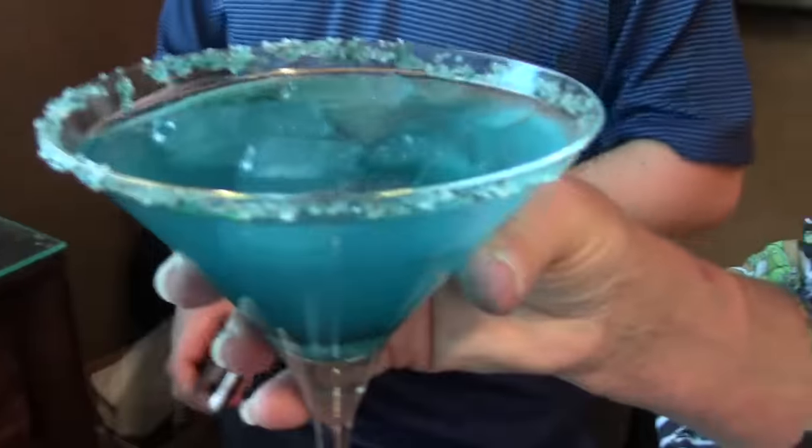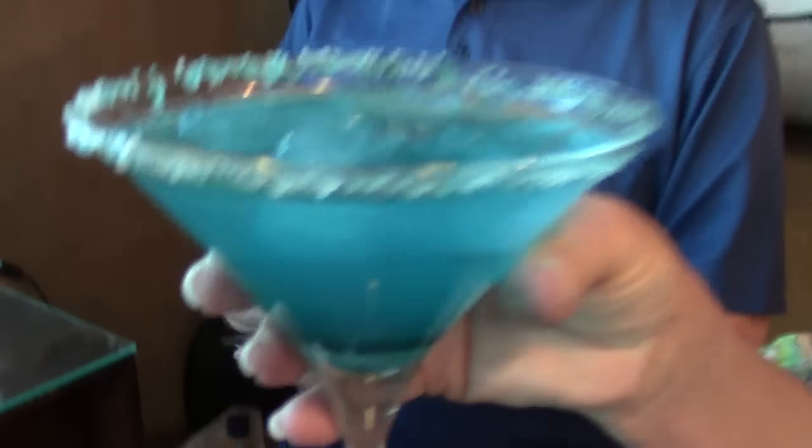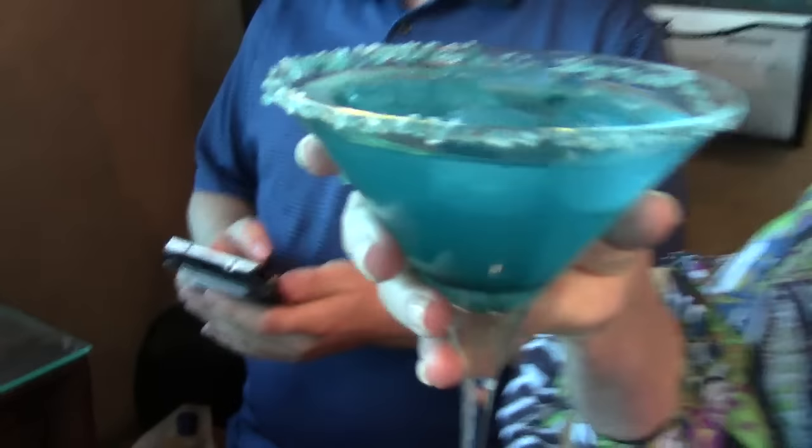Now what are you drinking here, Beth? I'm having a Breaking Bad Margarita — is that correct? Yep. Alright, with blue curacao and tequila, and it's got a salty rim and a little spice on it.